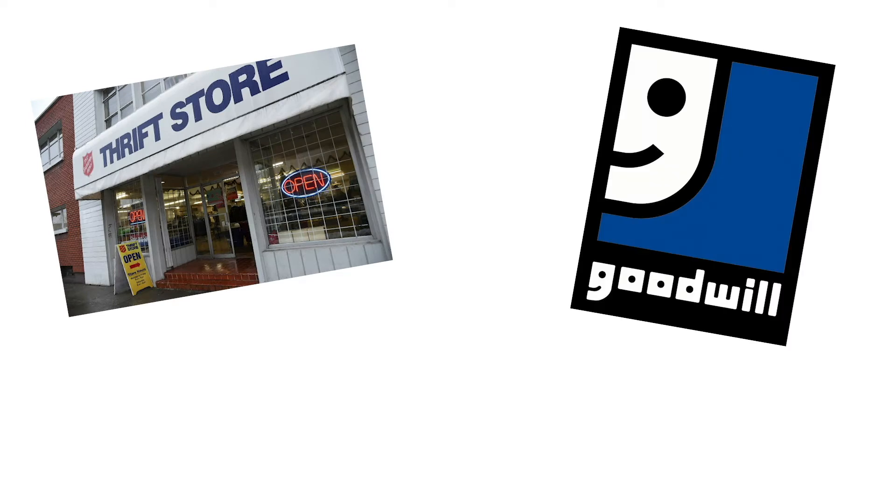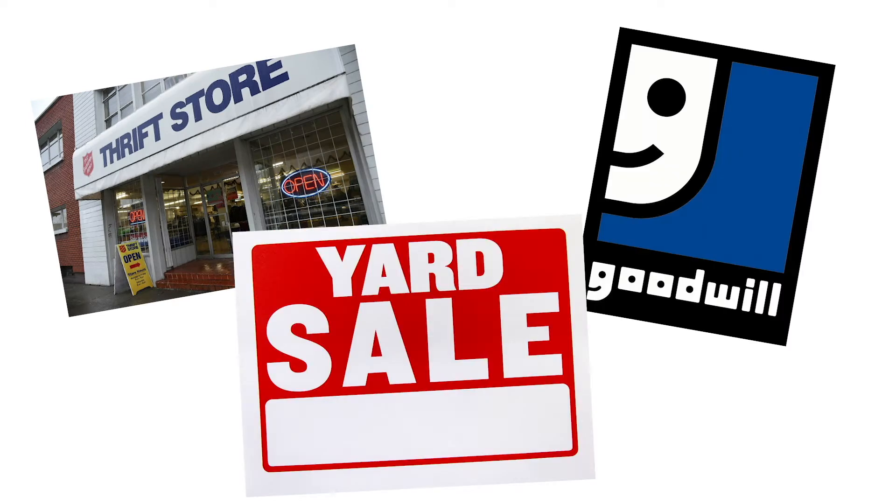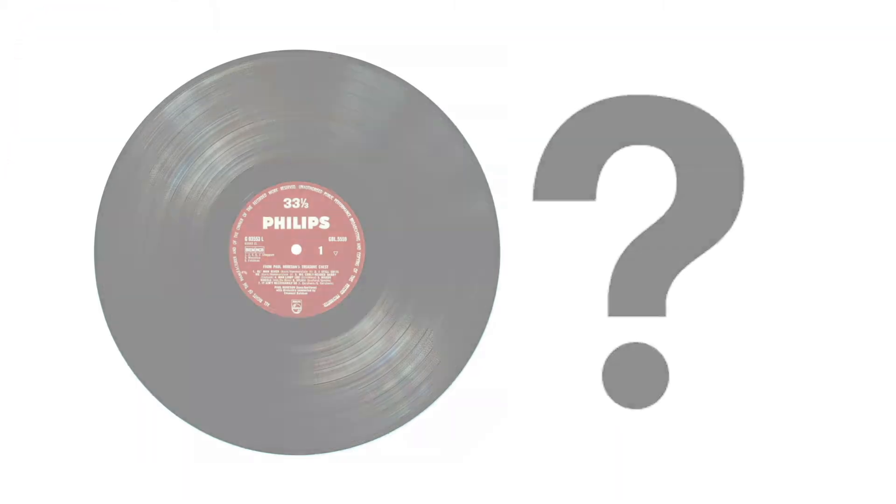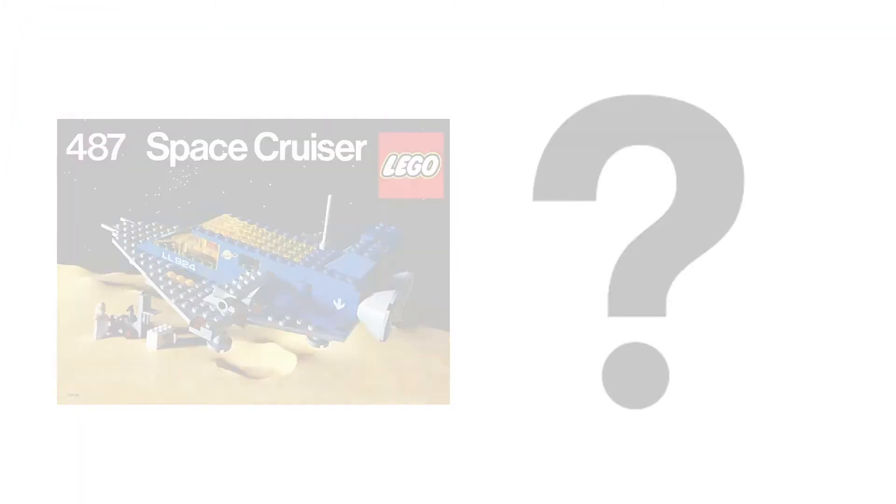I search thrift stores, Goodwills, garage sales, and more for possible treasures, then I decide whether to purchase or pass. Watch what I do and decide for yourself. Welcome to a special episode of Why Buy.